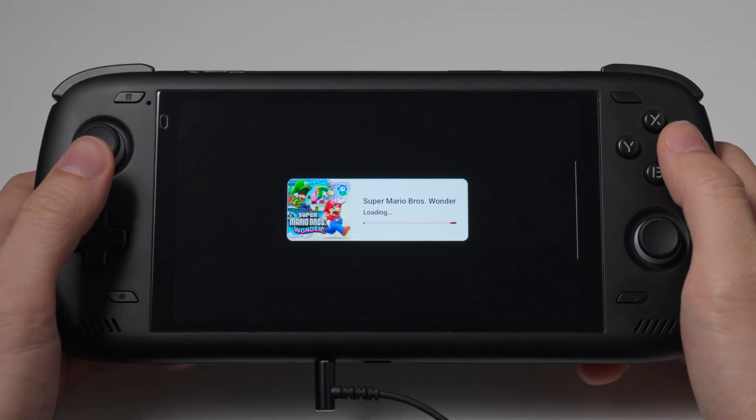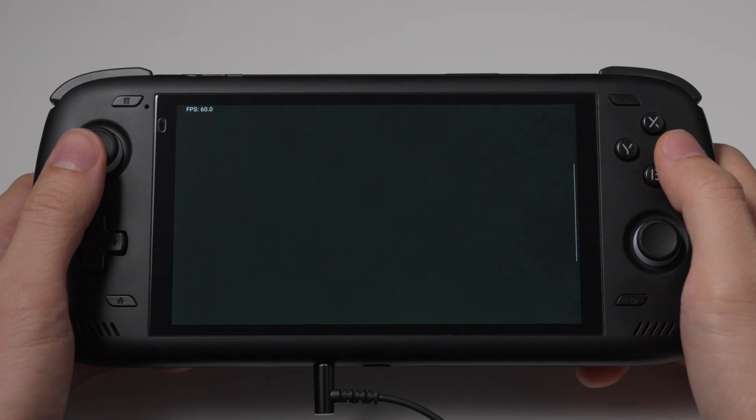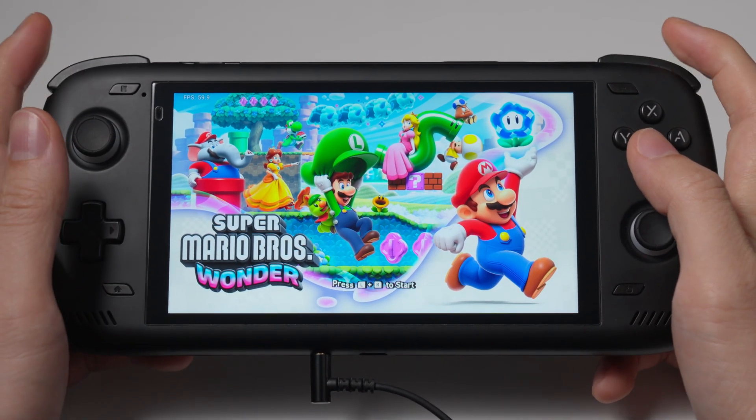Hey guys, how's it going? Nintendo Switch emulation on the Odin 2 and other Android devices will be getting some substantial speed improvements soon in the Yuzu version 136 update.